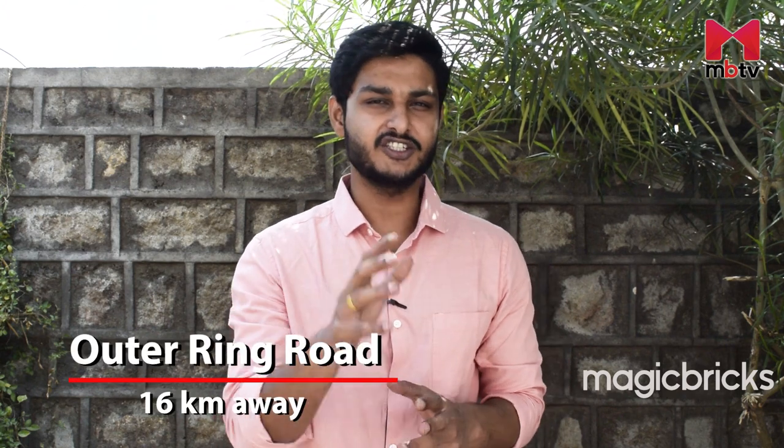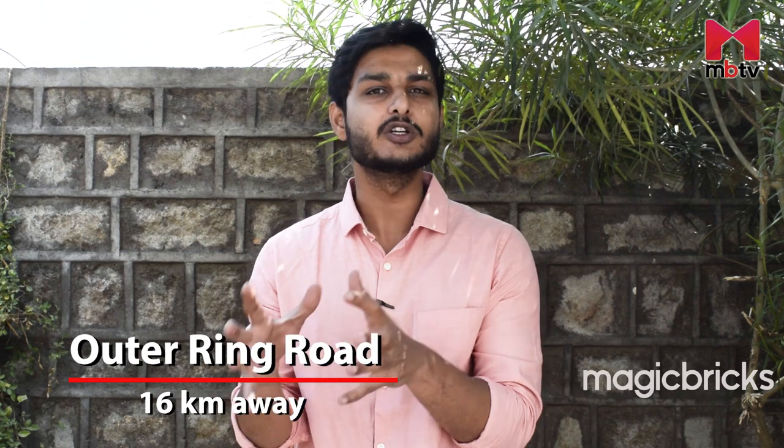If you are planning to invest in Bularam, connectivity is an absolute non-issue as Bularam is exceptionally connected. It is just 16 kilometers away from the Nehru Outer Ring Road, which connects Bularam to various parts of Hyderabad and is a major driver for demand in this particular locality.